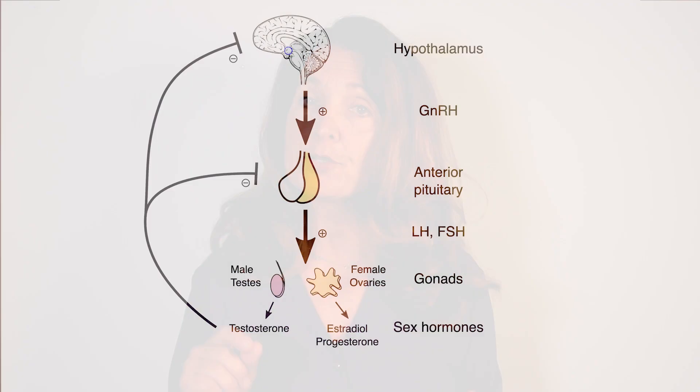In PCOS, the hypothalamic-pituitary-ovarian axis is dysfunctional, creating a metabolic as well as a reproductive hormone imbalance.